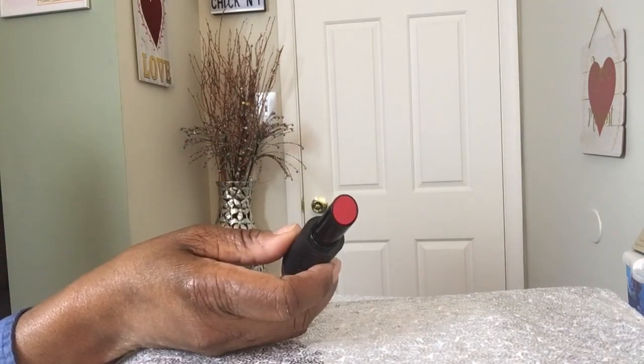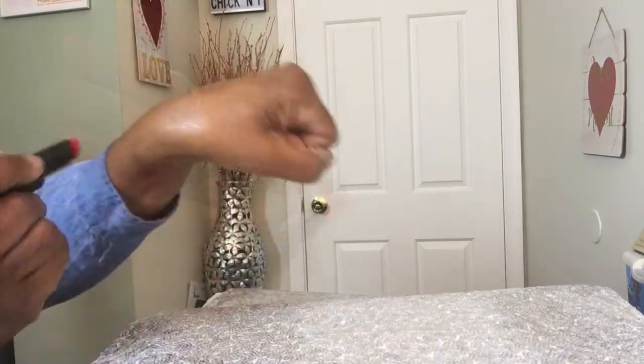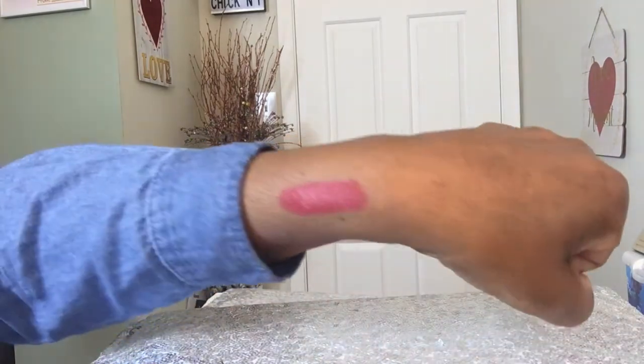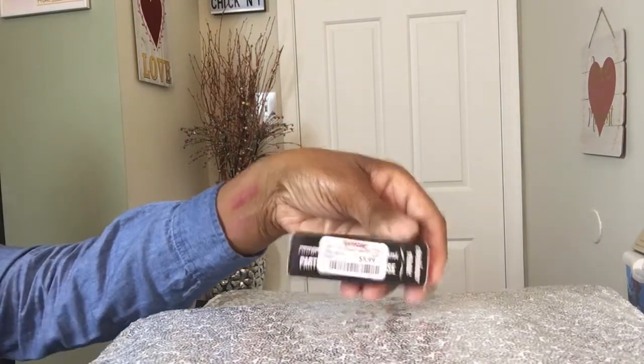Look at that color - Toxic Cherry. I'm going to swatch it right here. Just one swatch - look at the color. The cherry is Toxic Cherry, but it has more of a pink hue to it. I got a second one, again $5.99. This one is called Voodoo Spice.